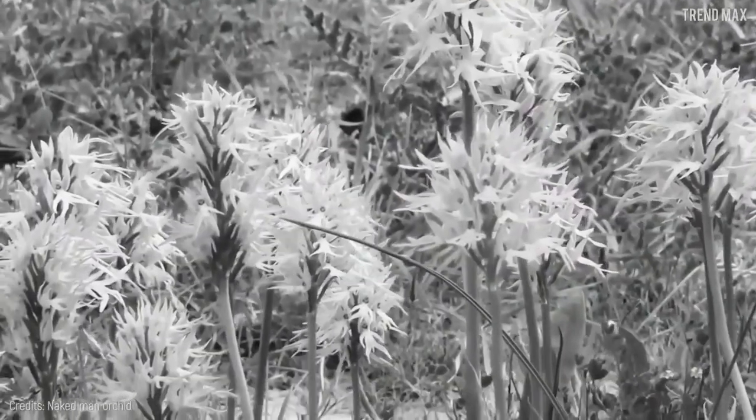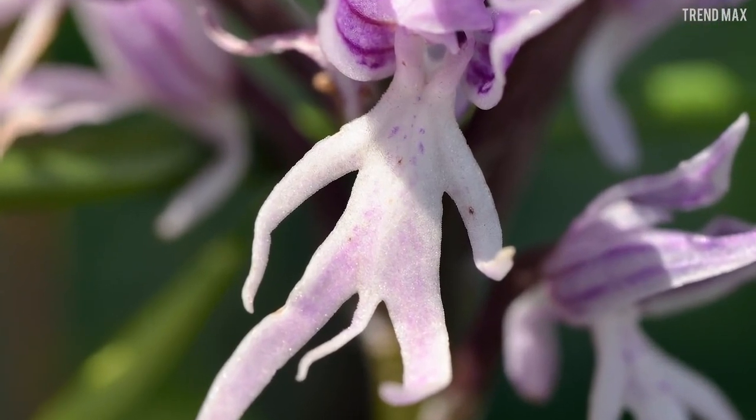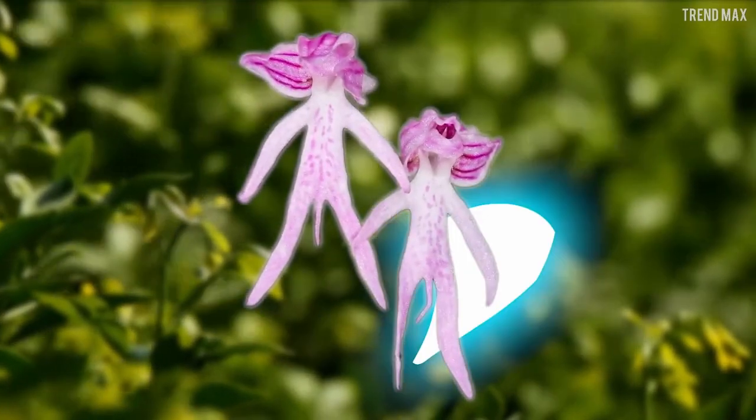Welcome to Nature's Lit. Our show today is all about the naked man orchid. This flower is truly a mystery — for one, we don't know why it's called the naked man.